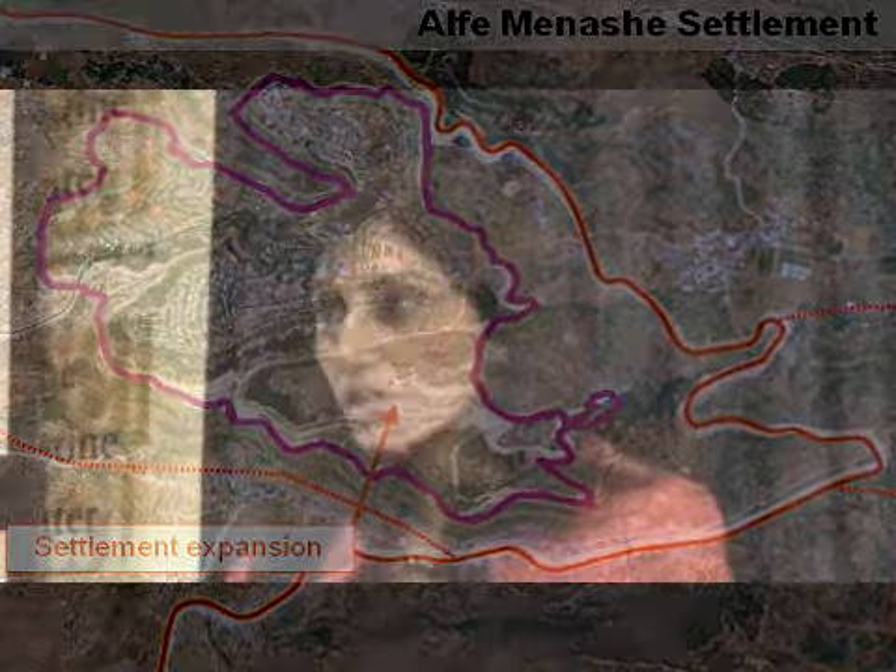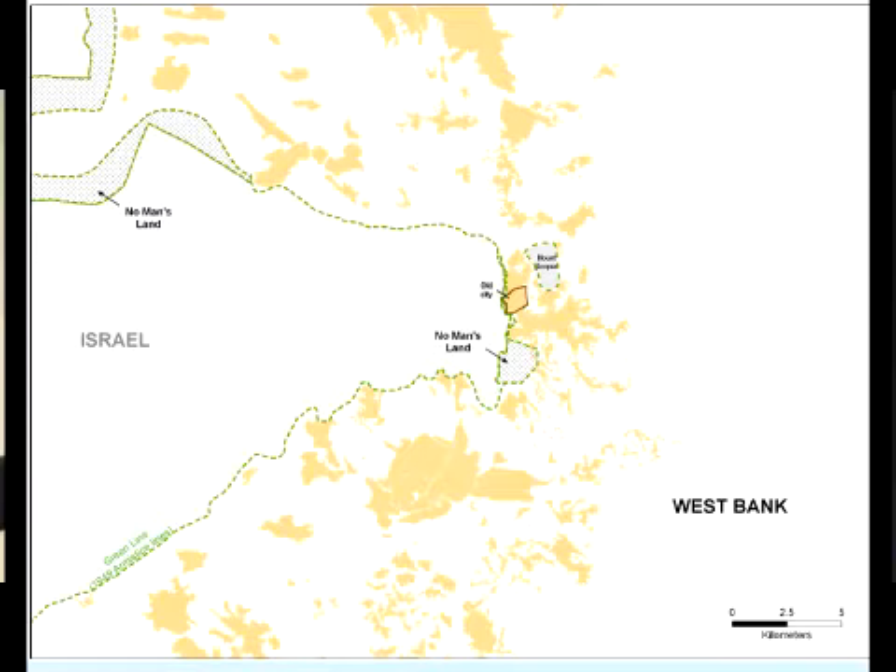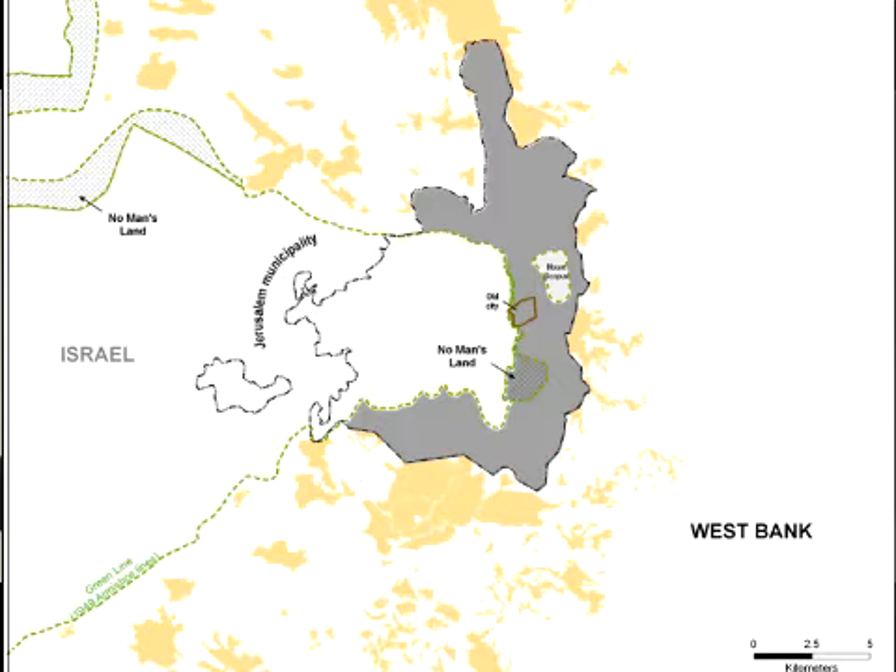I wanted to highlight very quickly some of the things going on in the Jerusalem area. The yellow areas are Palestinian communities within the Jerusalem area. The gray area that's come up on the map is what Israel defines as its municipal boundaries — and as you can see, it defines those boundaries well within Palestinian territory.